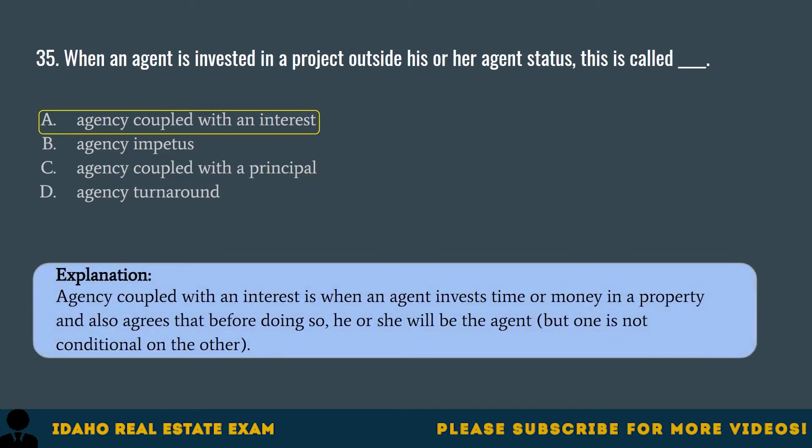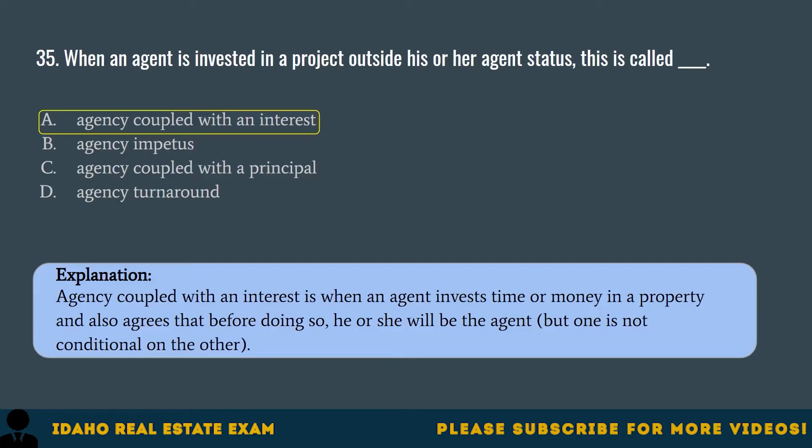Agency coupled with an interest is when an agent invests time or money in a property and also agrees that before doing so, he or she will be the agent, but one is not conditional on the other. Question 36. When a broker is given the right to collect the commission no matter who sells a property, this is an: A. Secondary right to sell listing. B. Exclusive right to sell listing. C. Primary right to sell listing. D. Executive right to sell listing. The correct answer is B, exclusive right to sell listing. An exclusive right to sell listing is very straightforward: the broker is given the exclusive right to sell a property and will collect the commission if someone else sells it.